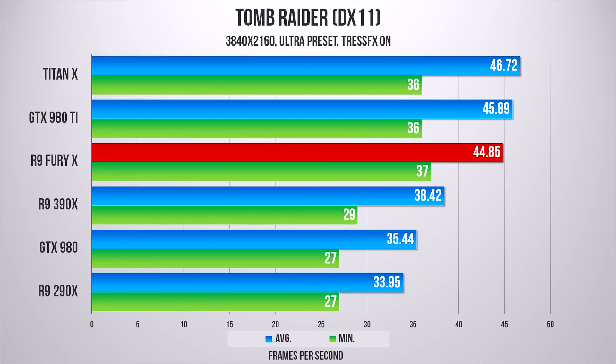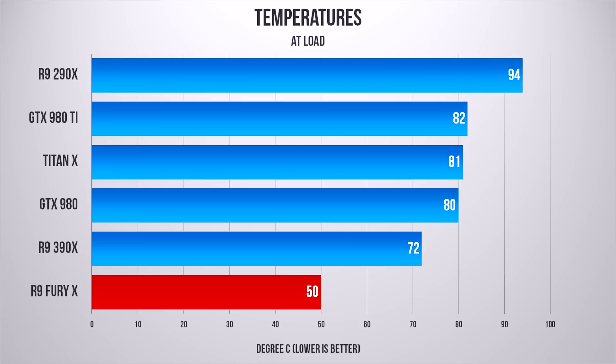Temperatures at load are very impressive, hitting just 50 degrees Celsius. That water cooling unit is doing an amazing job, and we're really interested in seeing how the air-cooled Fury performs. Leave us a like if you'd want to see the Fury X compared to the Fury.